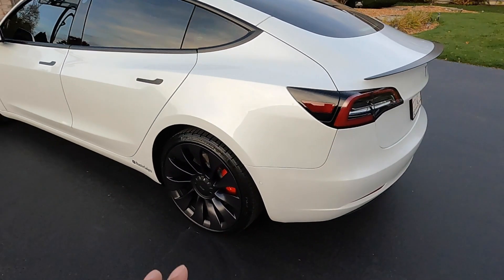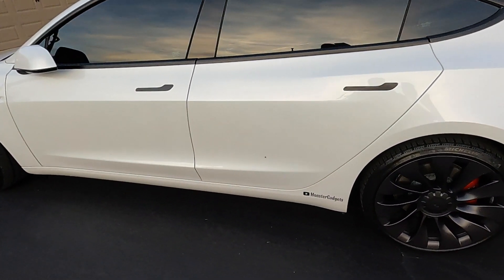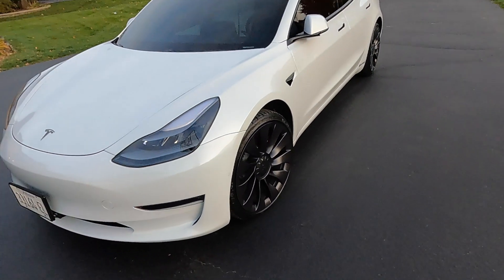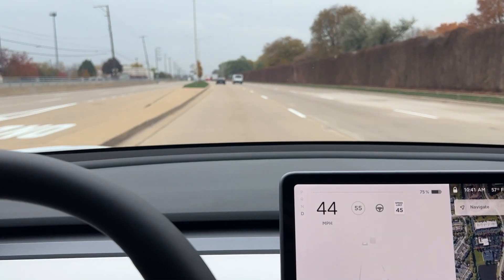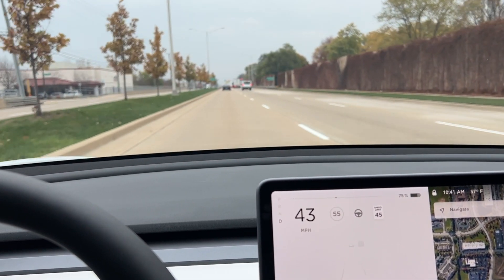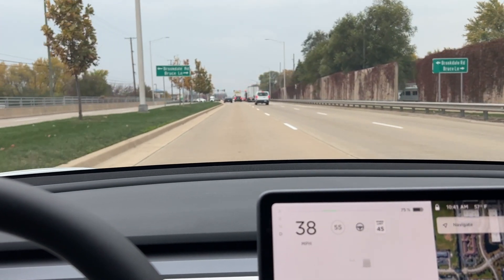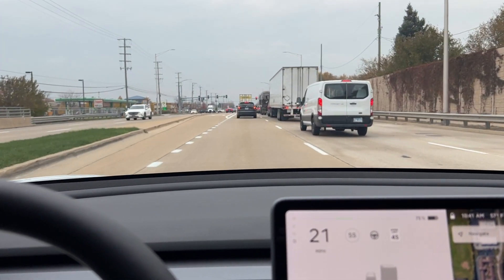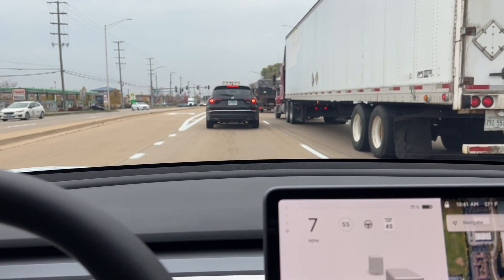Let me know what your experience has been in the comment section below — it would help me out and other Tesla owners as well. Alright, let me jump in the car and show you what it sounds like. I'll try to keep my speed around 45 miles per hour since that's where I notice it the most.